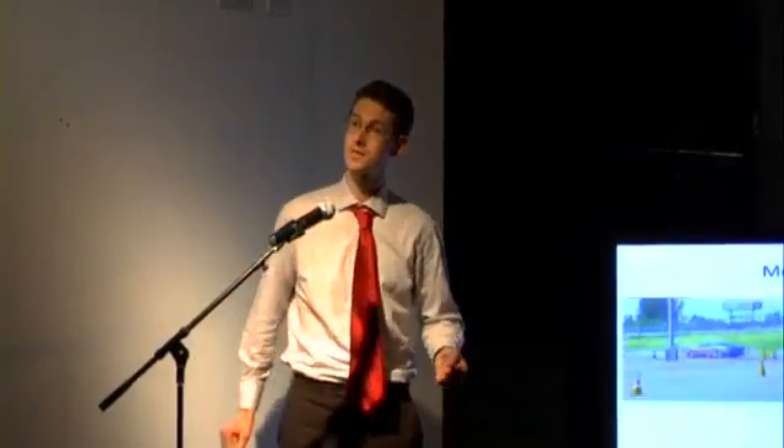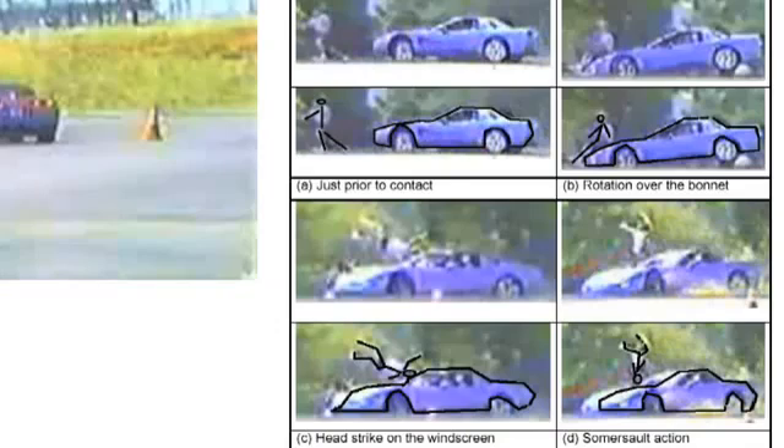Injuries arise in all of these cases. As you can see from this Corvette, which has a pedestrian over here, the images on the right are still shots. It's very grainy, but hopefully you caught the idea of it.